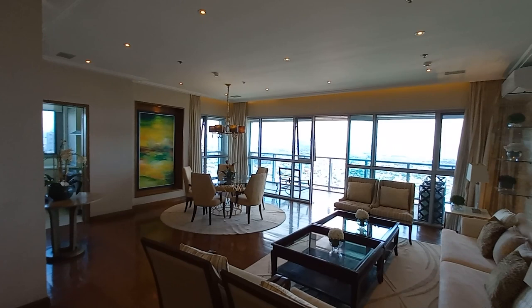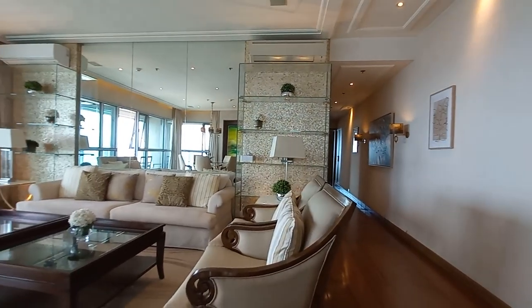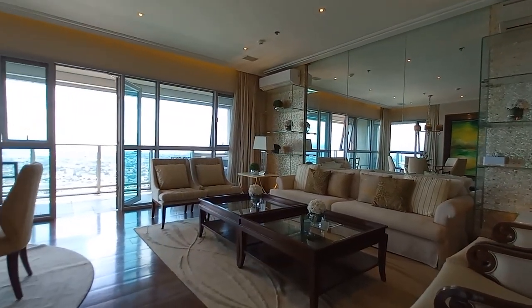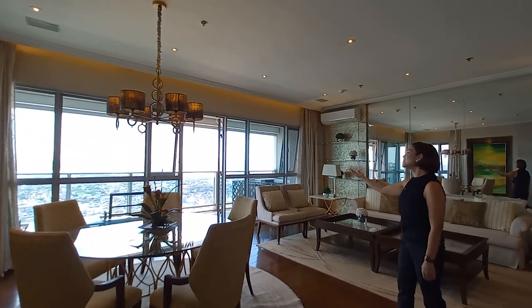So, come, let's take a look. Here we have our elegantly designed living and dining room where you can relax and entertain your guests, all while enjoying the view of the Sydney and Laguna Green.